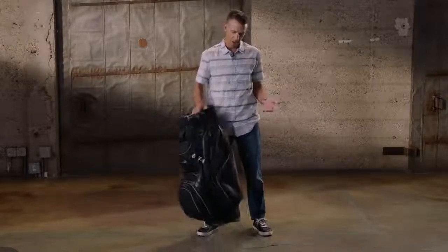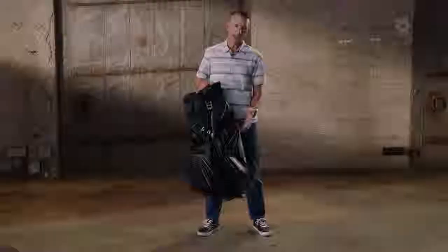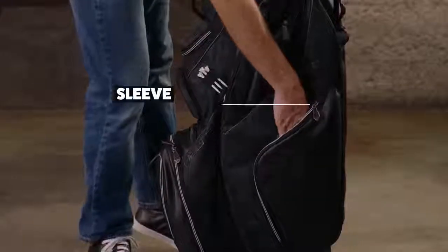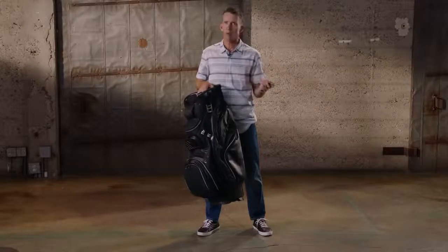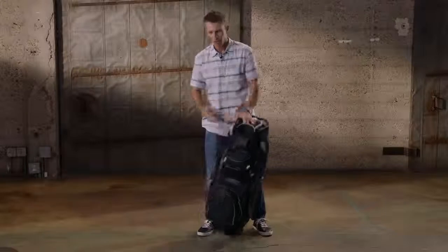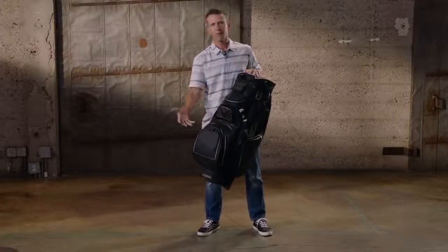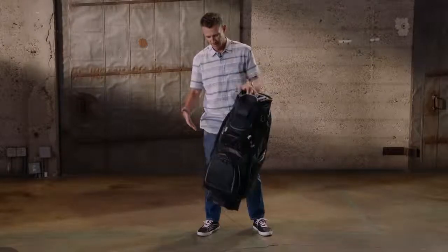Tons of storage in this bag. We've got two waterproof valuables pockets, one on each side. A great new easy access cell phone sleeve so you can access your cell phone really quick — you don't have to worry about unzipping any pockets to get to it. And huge cooler pockets, so if you want to put a lot of beverages in your bag for your round, it's hot out and you want a lot to drink, great size cooler pocket here.